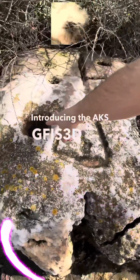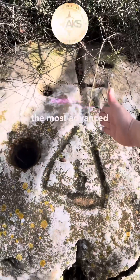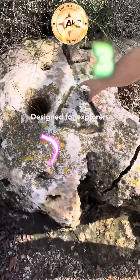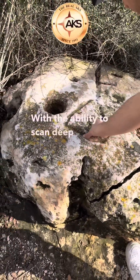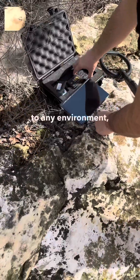Introducing the AKS GFIS-3D Imagine Scanner, the most advanced and compact 3D imaging device in the world. Designed for explorers and archaeological professionals, with the ability to scan deep into the ground, walls, and caves, the GFIS-3D adapts to any environment.